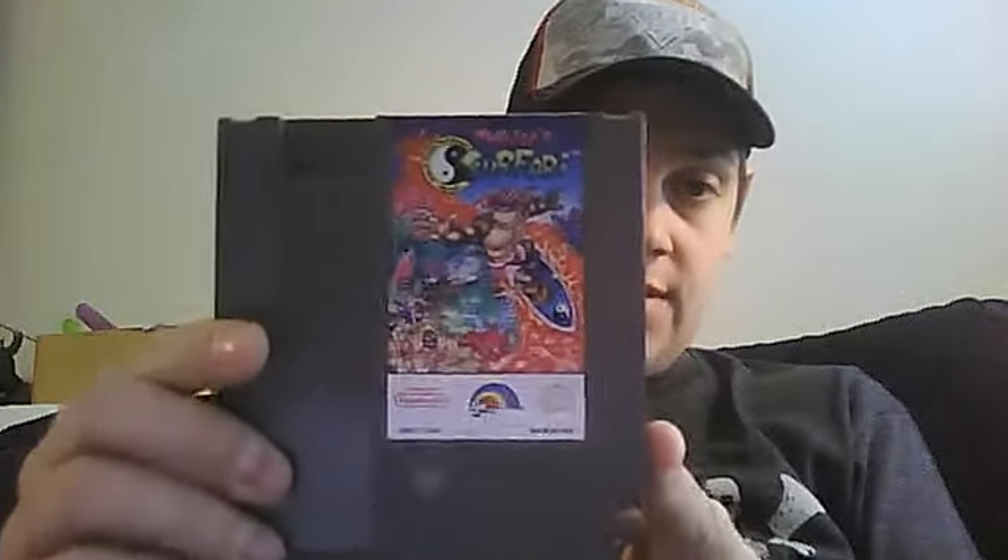First off, for the NES - T&C Surf Design 2: Thriller's Surf Ari. I always wanted this as a kid, and I think this is better than the first one. It's LJN, so it sucks. But I liked some of the LJN games just because they were gimmicky, and I grew up with them as a kid - like Friday the 13th, Nightmare on Elm Street. They both suck and I probably could never beat the first part of them, but I liked them. T&C Surf Design 1 I had as a child, and I liked it - it sucks, but I liked it and I still like it.